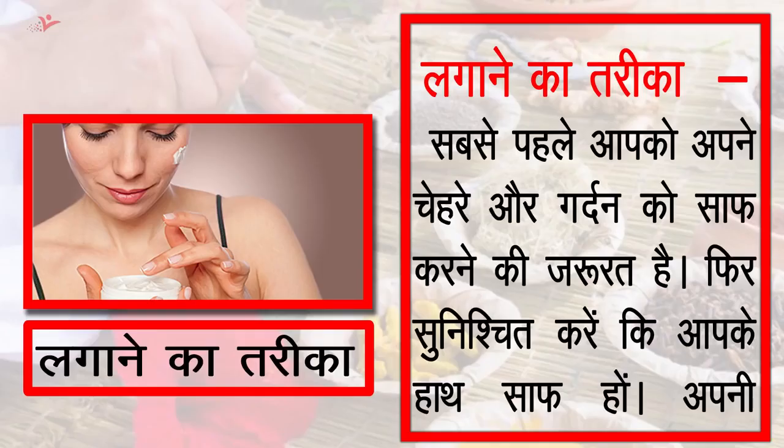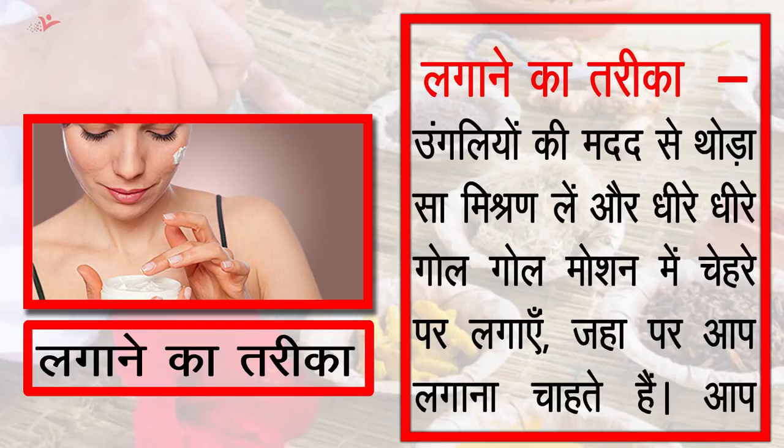Now, what is the method of adding this ingredient? First of all, you should clean your face with a face wash. Then, you can clean your face again with a face wash, and then remove it from your face.